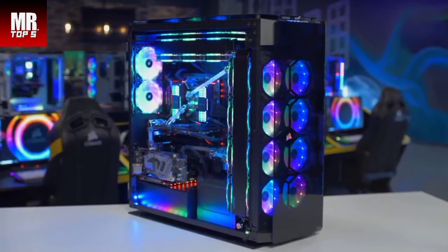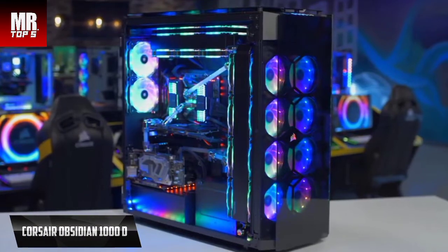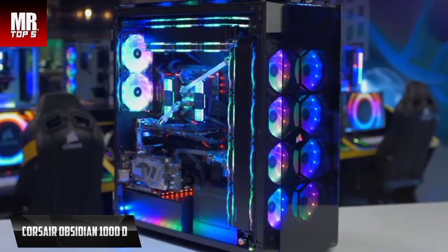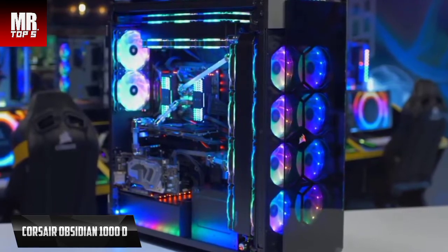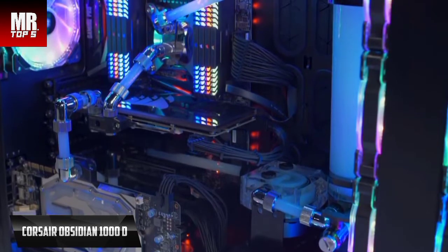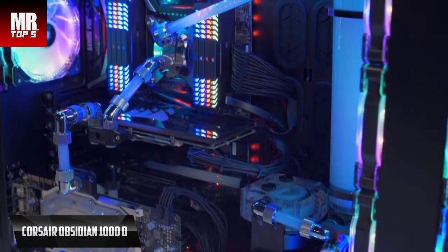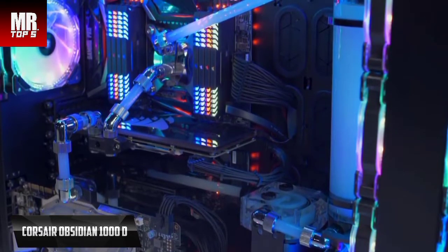If you're looking for a premium option and aren't hesitant to spend extra, check out the Corsair Obsidian 1000D — the best high-end PC case on the market in 2022. This very special model will delight demanding users thanks to its premium quality and outstanding performance. It is a massive case measuring almost 700mm in depth and height and over 300mm in width. The interior is accessible on both sides via hinged panels carved from aluminium and tempered glass.